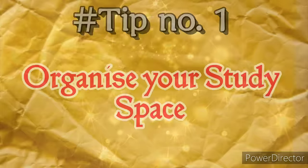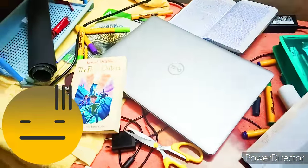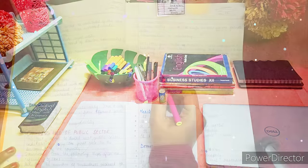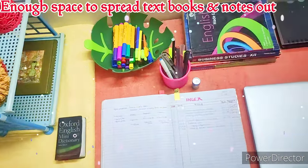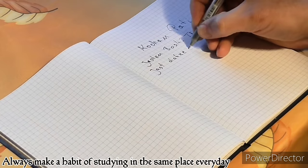The first tip: organize your study space. If your desk is messy and unorganized, somewhat like this, then keep your study space super clean and free of distraction. This will really help you focus on your study materials, provides you enough space to spread your textbooks and notes out, and you should make a habit of studying in the same place every day.